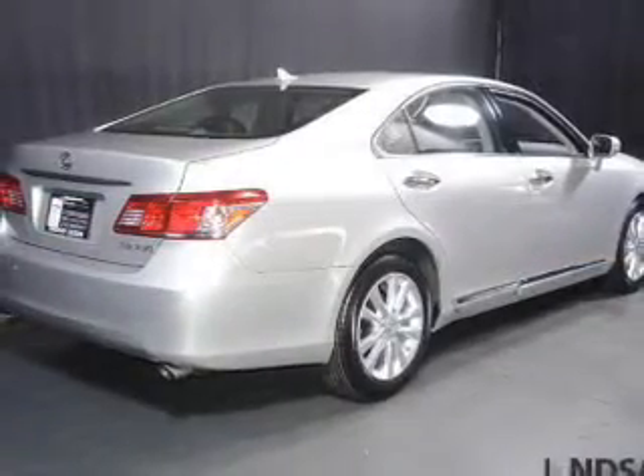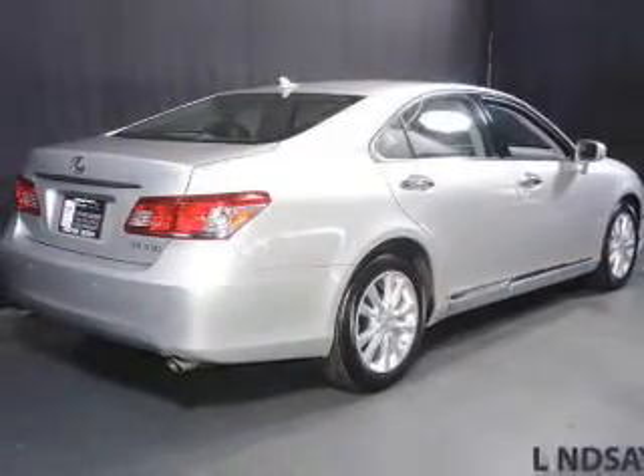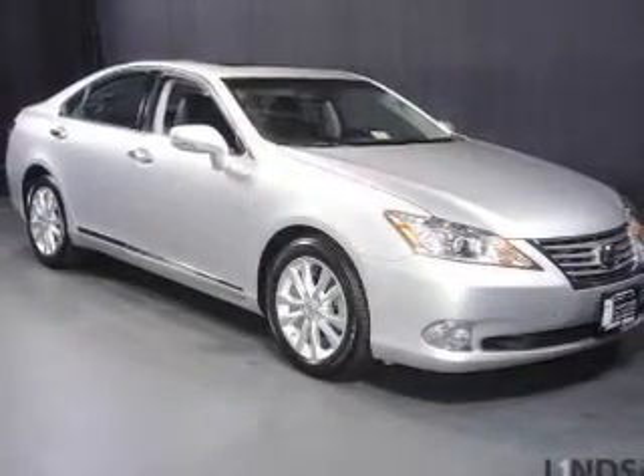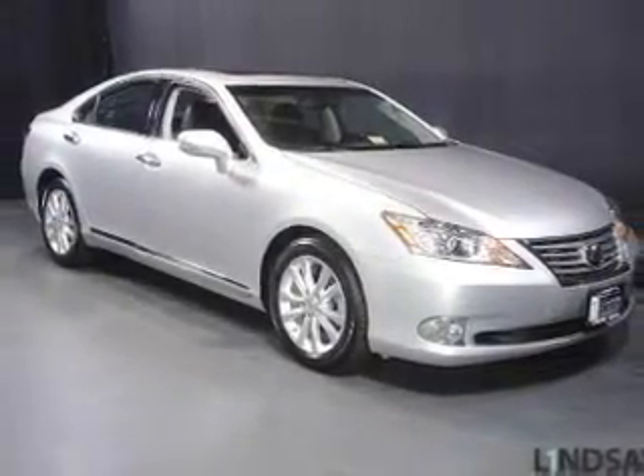Heated seats, Bluetooth connectivity, Sirius XM satellite radio, digital audio input, steering wheel controls, memory seats, and aluminum rims.